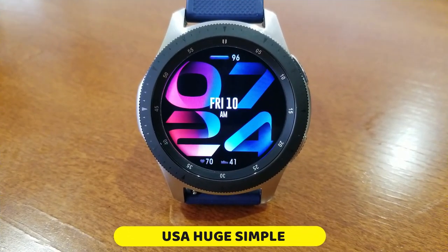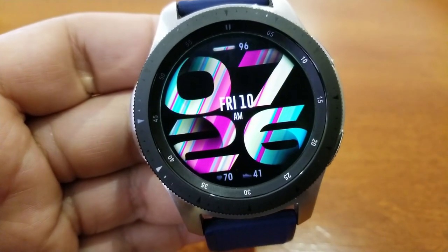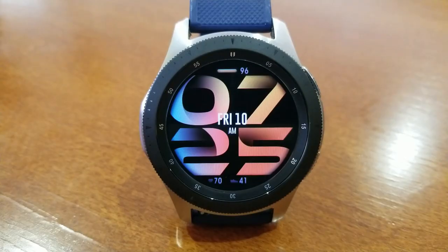Okay guys, this is really a unique looking face and different is definitely a good thing in a sea of traditional looking watch faces inside the Galaxy App Store. So kudos to the developer for coming up with a creative take on how to display the time and some of those other activity features.